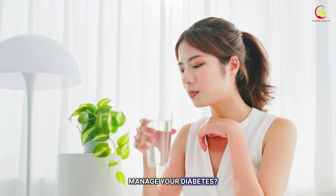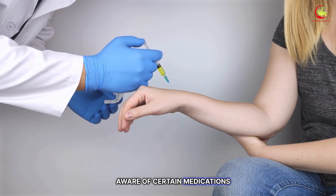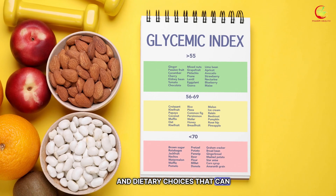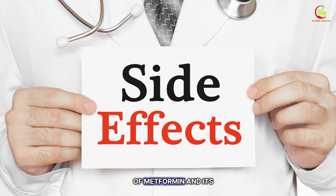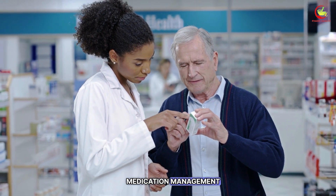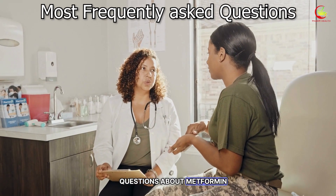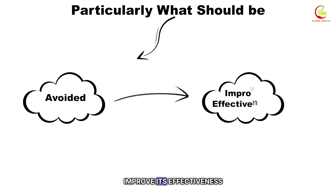Are you taking metformin to manage your diabetes? If so, it is empowering to be aware of certain medications and dietary choices that can interact with metformin or influence the side effects of metformin and its effectiveness. This knowledge puts you in control of your health and medication management. We will answer one of your most frequently asked questions about metformin, particularly what should be avoided while taking it to improve its effectiveness.